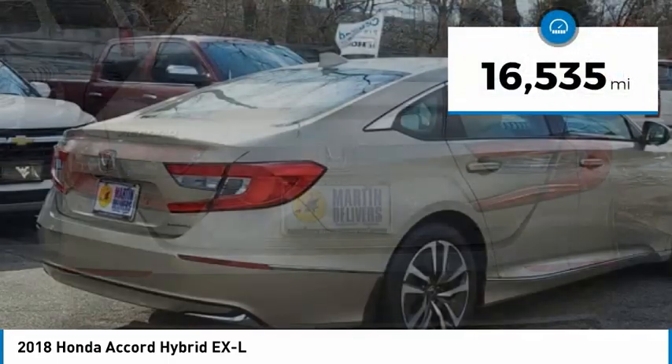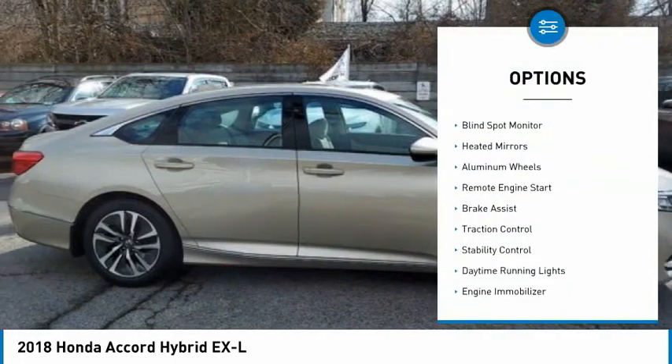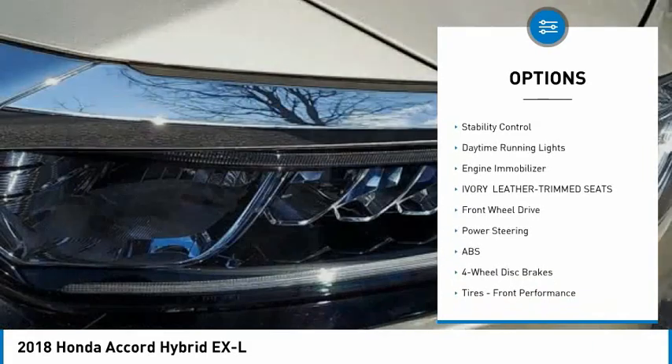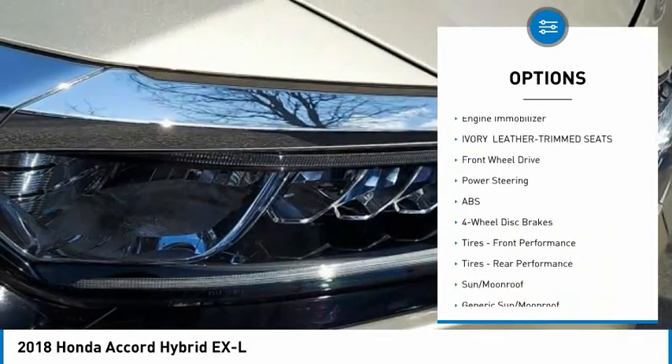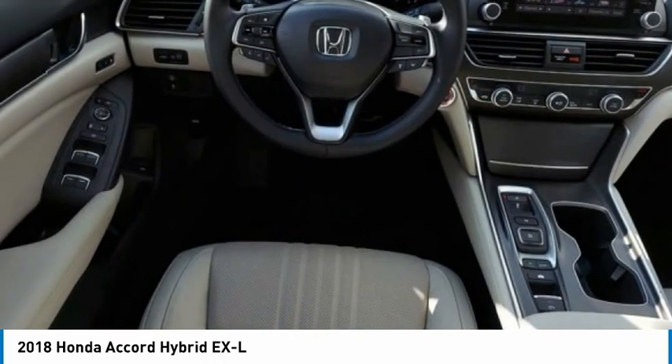This vehicle has less than 20,000 miles. Here are some of this vehicle's great options: tire pressure monitor, blind spot monitor, heated mirrors, aluminum wheels, remote engine start, brake assist, traction control, stability control, daytime running lights, and engine immobilizer.